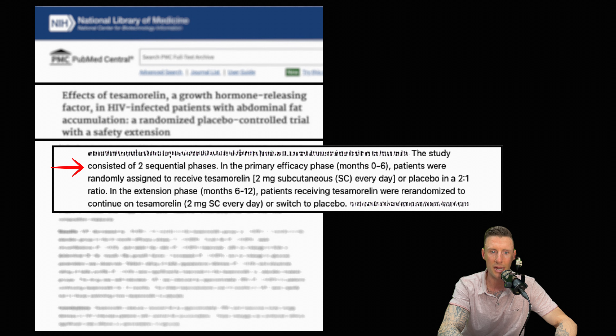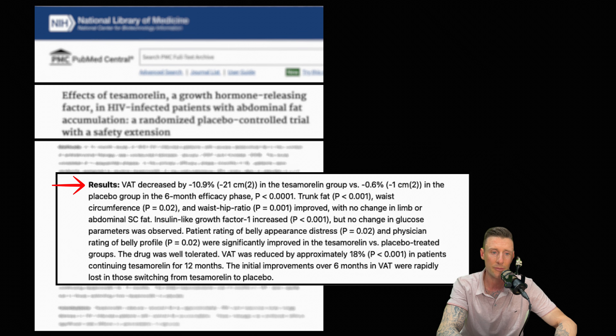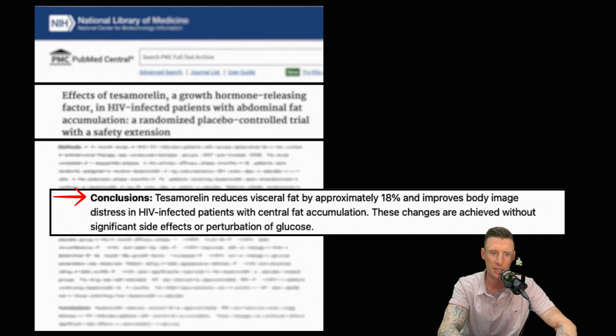The study consisted of two sequential phases. In the primary efficacy phase, months 0 to 6, patients were randomly assigned to receive Tesamorelin 2 mg subcutaneous every day or placebo. Months 6 through 12, patients receiving Tesamorelin were randomized to continue on Tesamorelin 2 mg subcutaneous every day. Result: visceral adipose tissue decreased by 10.9% in the Tesamorelin group versus 0.6% in the placebo group. Waist circumference and waist-hip ratio improved. IGF-1 increased, but no change in glucose parameters was observed. The peptide was well-tolerated. Conclusion: Tesamorelin reduces visceral fat by approximately 18% and improves body image distress in HIV-infected patients without significant side effects.